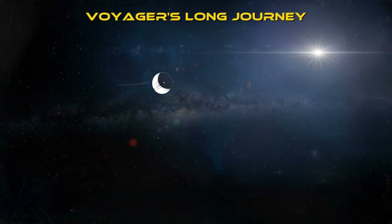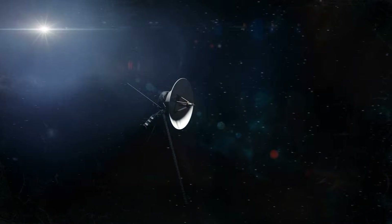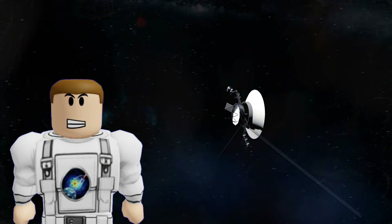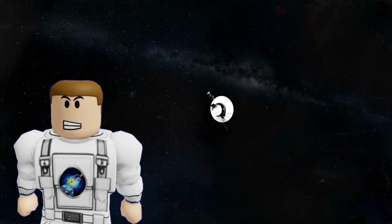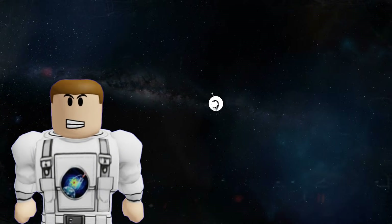Think about Voyager 1, the farthest human-made object. Even though it's been traveling at 38,000 miles per hour for nearly 50 years, it hasn't even reached the Oort Cloud yet. It will take another 300 years just to hit the inner edge.